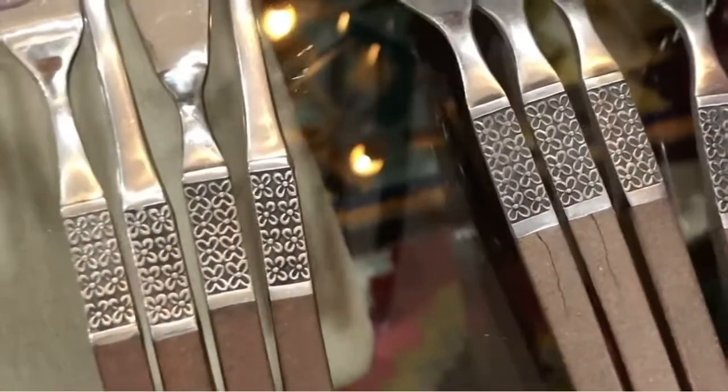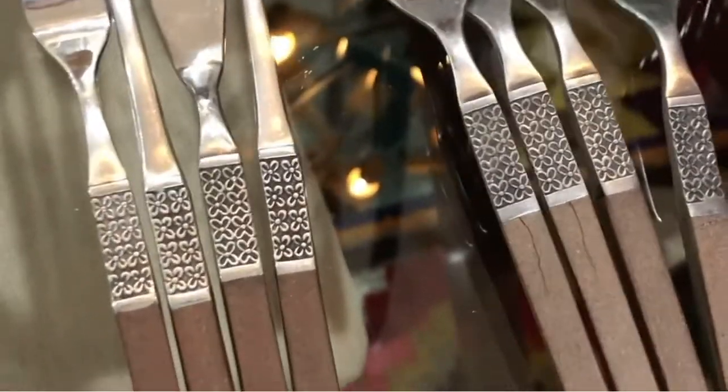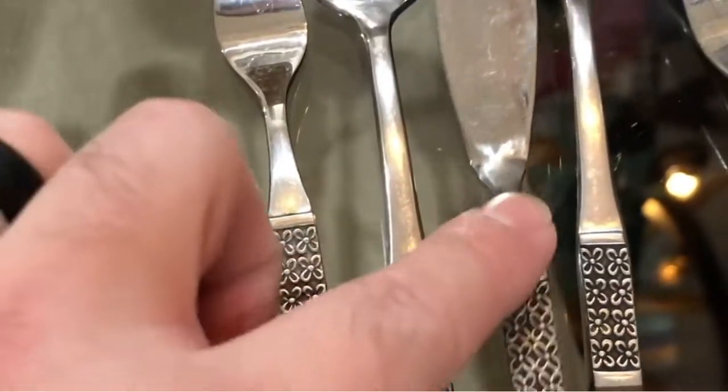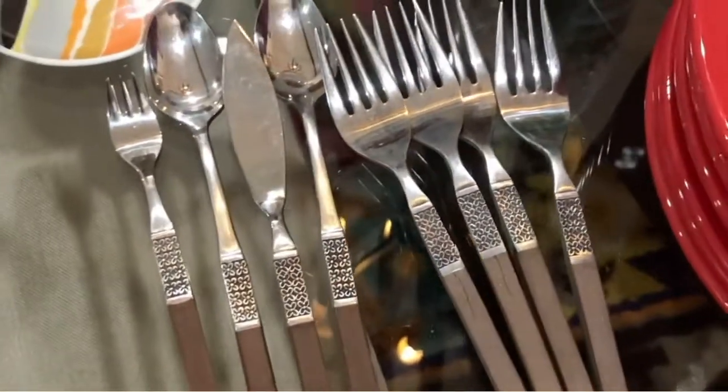I always look for stuff like this, y'all. There were two sets of four, a dollar each. I thought it was Interpure, which I love, but these are Northland stainless steel — a little tiny olive fork, a spreader, and just forks. I love them so much. I've always been on the lookout for those.